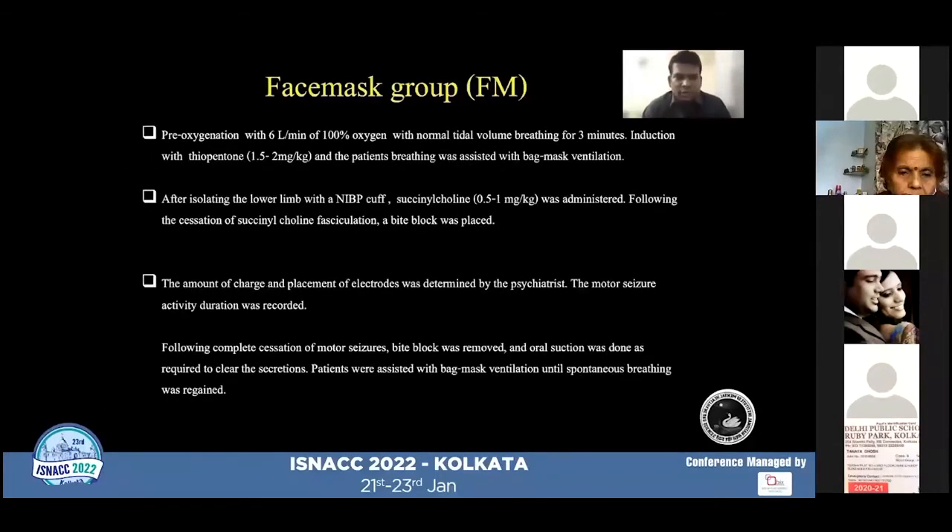In the face mask group, pre-oxygenation was done with 6 liters per minute of 100% oxygen with normal tidal volume breathing for three minutes. Induction was done with intravenous thiopentone sodium at a dose of 1.5 to 2 mg per kg, and the patient's breathing was assisted with bag and mask ventilation. After isolating the lower limb with the cuff, succinylcholine at a dose of 0.5 to 1 mg per kg was administered, and following the cessation of fasciculations, a bite block was placed. The amount of charge and placement of electrodes was determined by the attending psychiatrist.